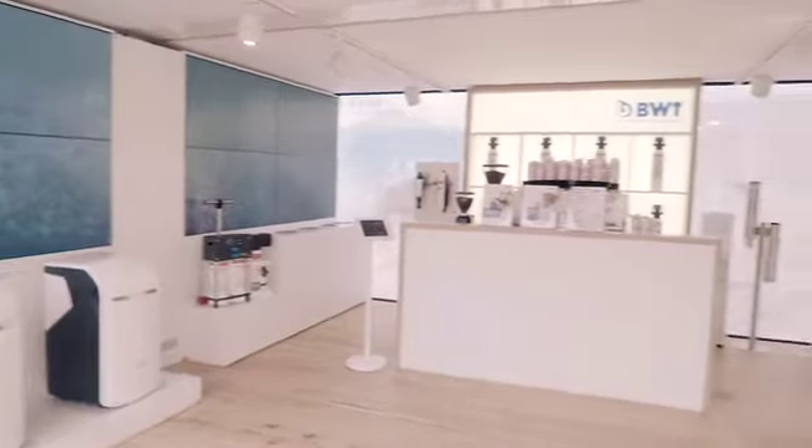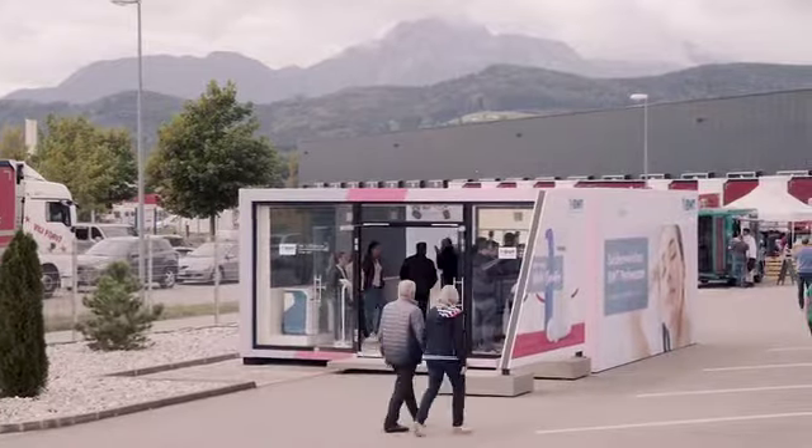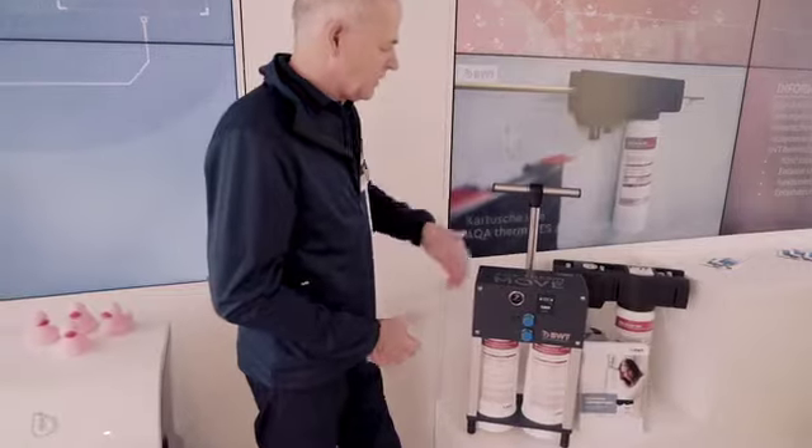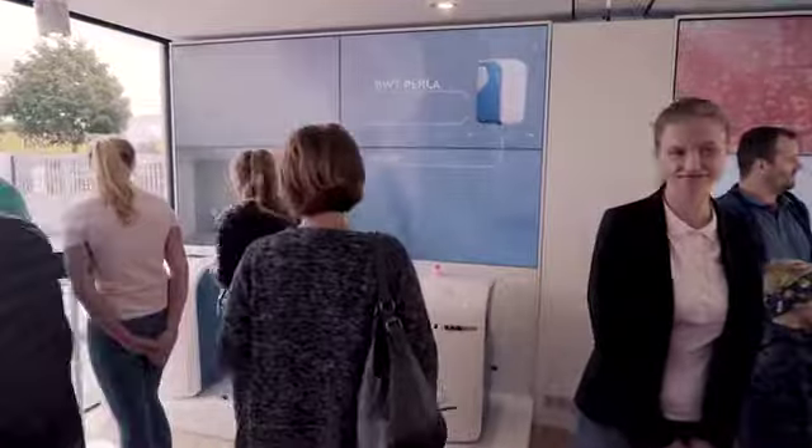Through ambient idle screen animations on all screens, it was easy to modulate and change the mood inside the container. Efficient use of the small space combined with elegant design and informative product displays was the main goal. Therefore, the roadshow was designed like a modernist architectural cube, making sure it stands out no matter where it is placed.